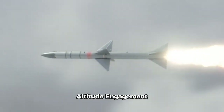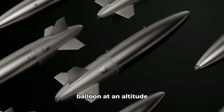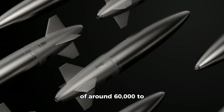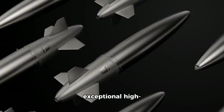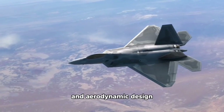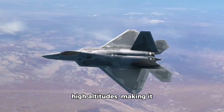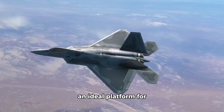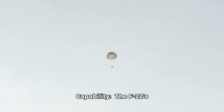The F-22's ability to engage the balloon at an altitude of around 60,000 to 65,000 feet demonstrates its exceptional high-altitude performance. The F-22's advanced engines and aerodynamic design allow it to operate effectively at extremely high altitudes, making it an ideal platform for engaging high-flying targets.